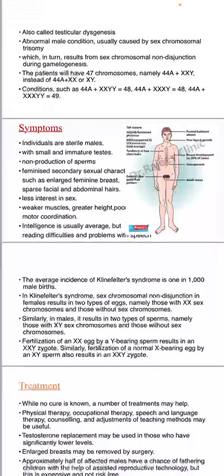The symptoms are: individuals are sterile males with small and immature testes, non-production of sperms, feminized secondary sexual characters such as enlarged feminine breasts, sparse facial and abdominal hairs, and less interest in sex, weaker muscles.